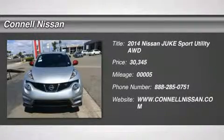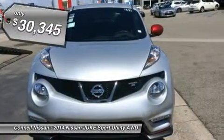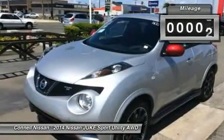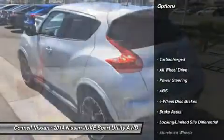This 2014 Nissan Juke Nismo RS is offered exclusively by Connell Nissan. Gone are the days of SUVs being the size of a tank and handling like one. This Nissan Juke is a perfect example of how SUVs have evolved into vehicles that are as refined as they are rugged. Simply put, this all-wheel drive Nissan is engineered with higher standards.